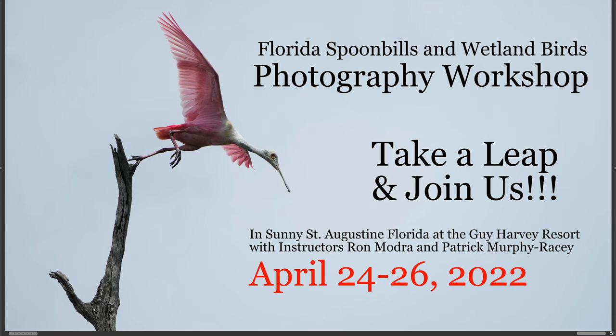Come join us! There's information below in the description where you can click a link and it will take you right to Ron's website where you can register. We'd love for you to come with us. It doesn't matter what your skill level is — we will help you. I'm really a geek with cameras and can help you with your settings, autofocus tips, stuff like that. Ron and I teach together, we have a great time and a lot of laughs. Please think about coming to the Florida Spoonbills and Wetland Birds Photography Workshop — take a leap and join us. Thanks so much for watching.